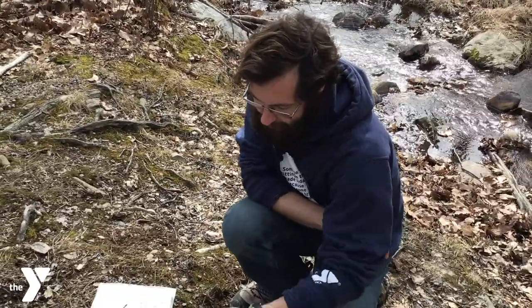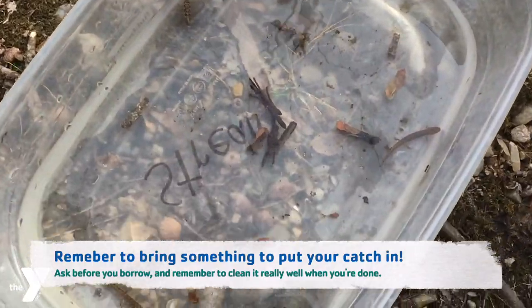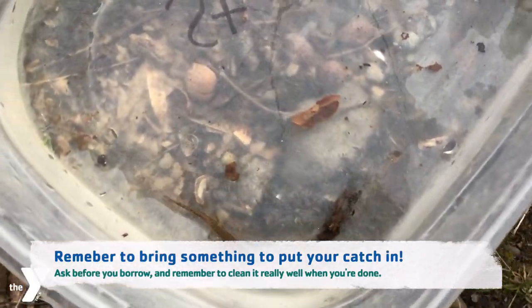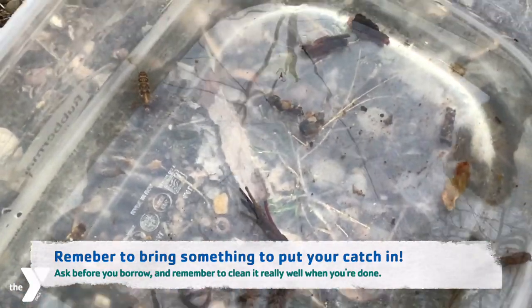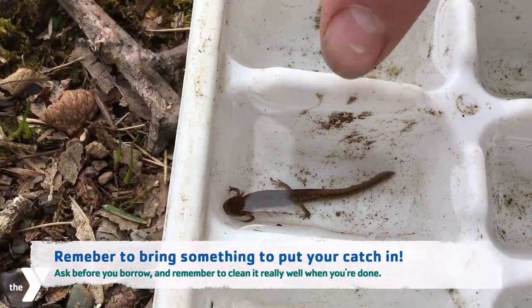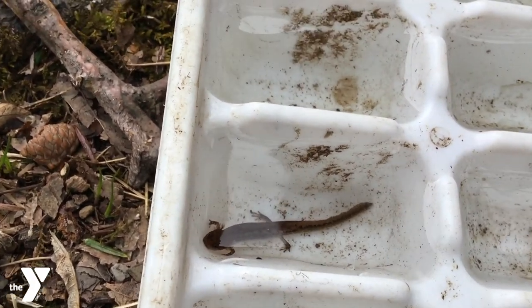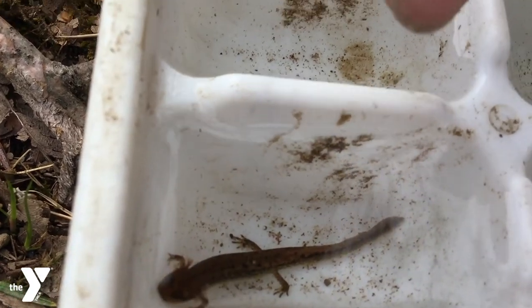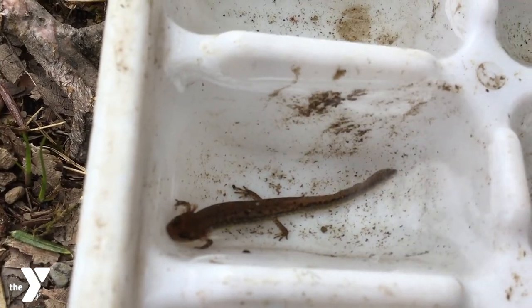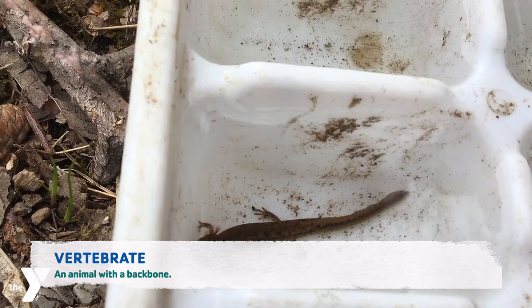So now we have a pretty good selection of things that we have found. We're going to go over a little bit about each of our different finds here. So first off, we actually found a couple of these friends. And I know that I said macroinvertebrates, but we're going to start with these guys because they actually are not macroinvertebrates.